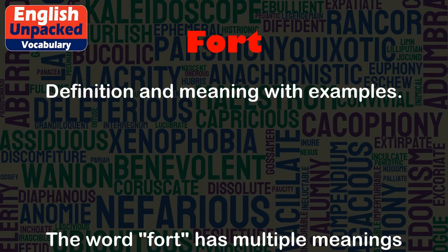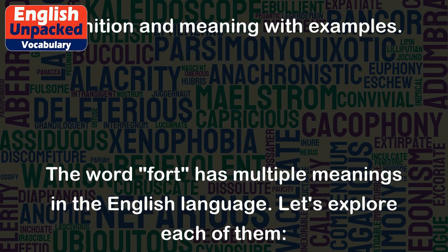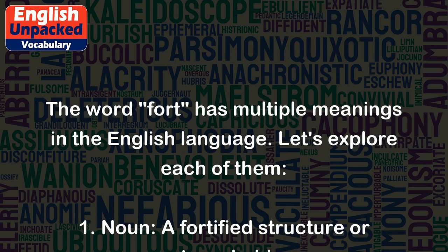Fort. The word fort has multiple meanings in the English language. Let's explore each of them.